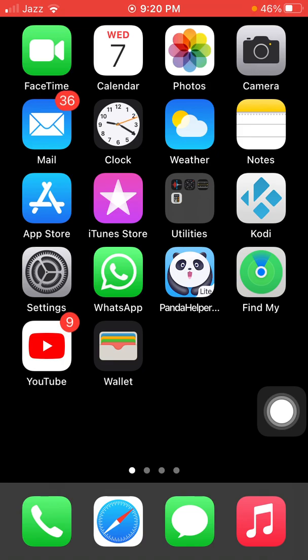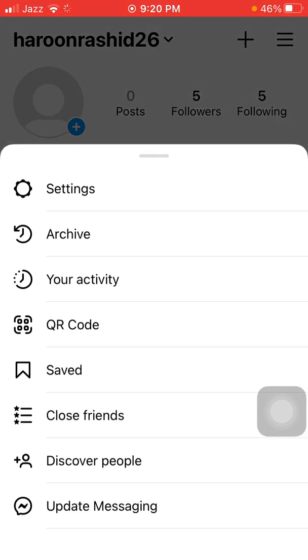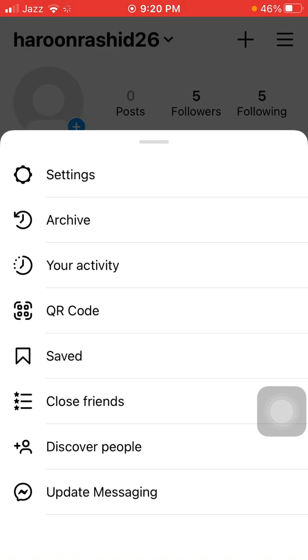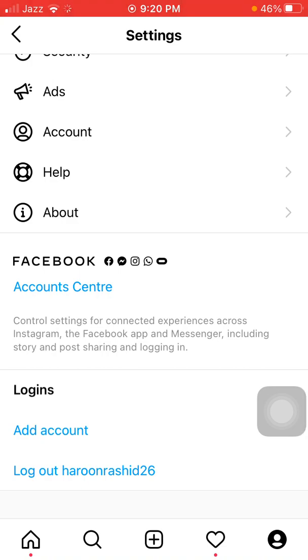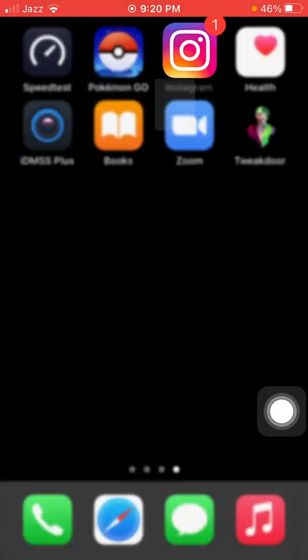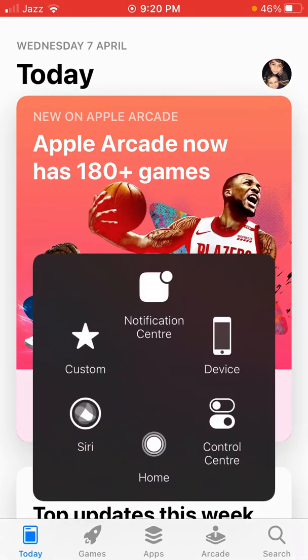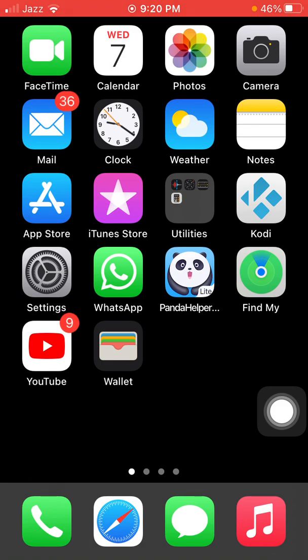Solution number five: logout and delete Instagram, then reinstall and login back. Open Instagram, tap on your profile icon, tap on the three lines, then tap on Settings. Scroll down and tap Logout. After logout, go back to the iPhone home screen, tap and hold Instagram, tap Remove App. After removing the app, go to the App Store, redownload Instagram, and login back.